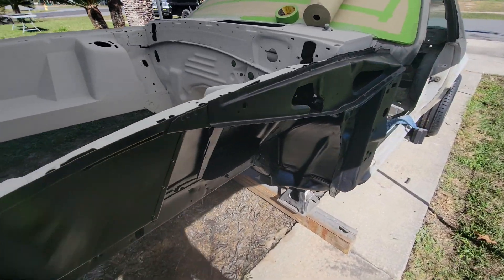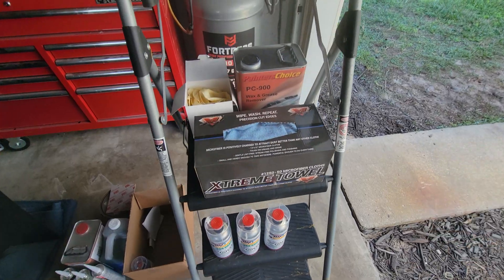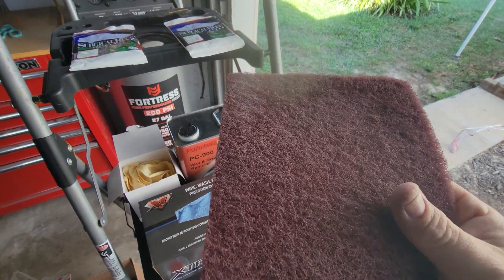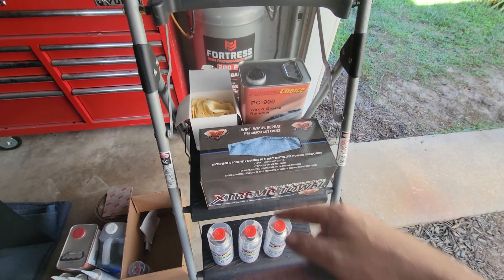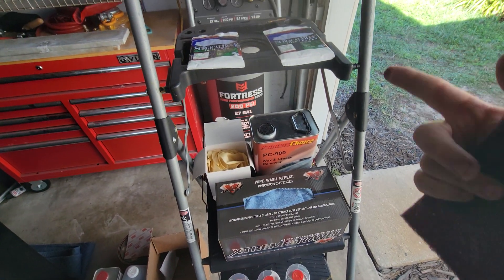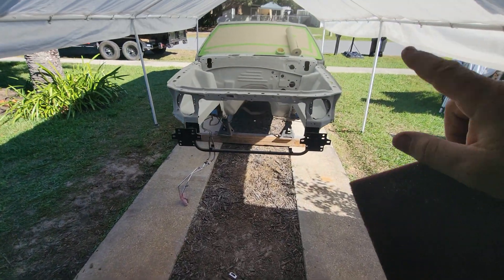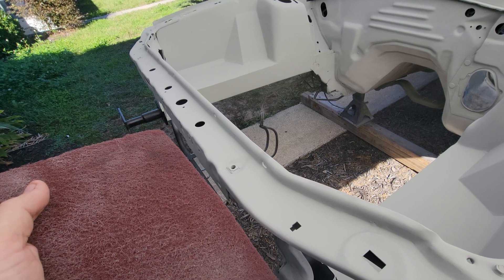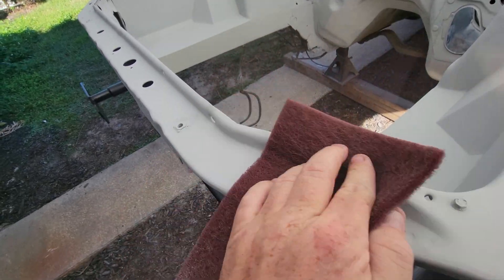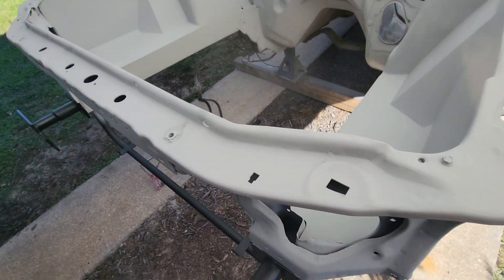Today is the day — it's beautiful outside, about 65-70 degrees. We have all our supplies here. First things first, we need to get this 400 grit scotch bright paper and get everything wiped down, then follow it up with the wax and grease remover using shop friendly microfiber cloths. Then we'll get everything tacked down with the surgical blue tack rags, and somewhere in between we'll get everything taped off.